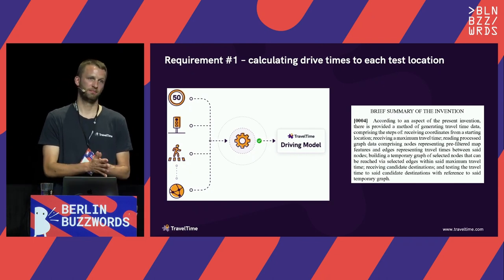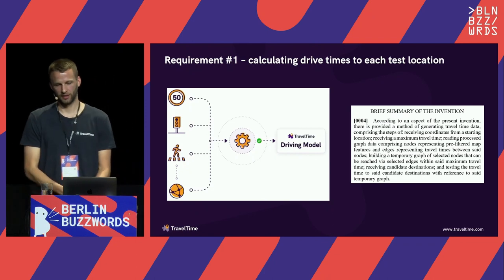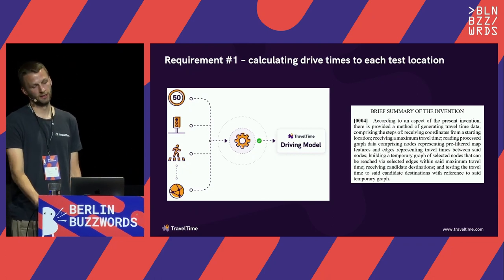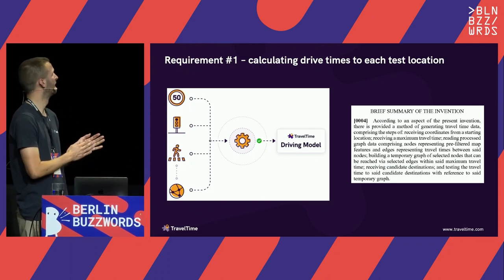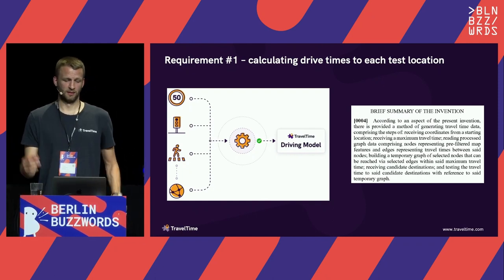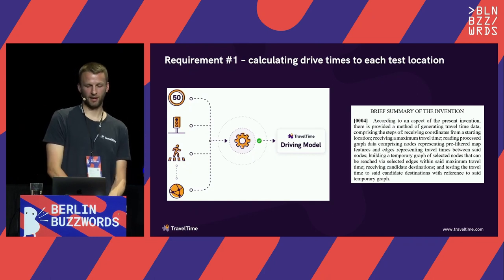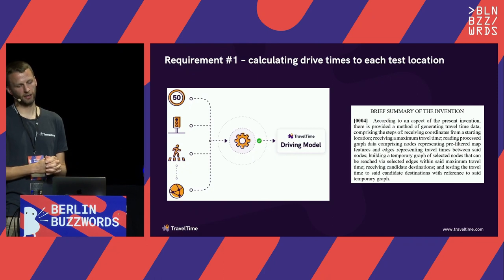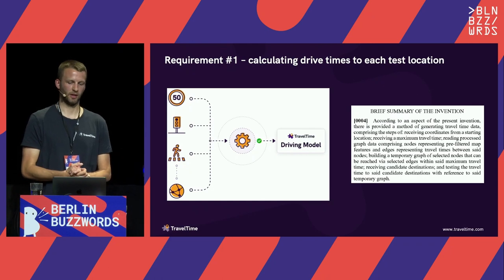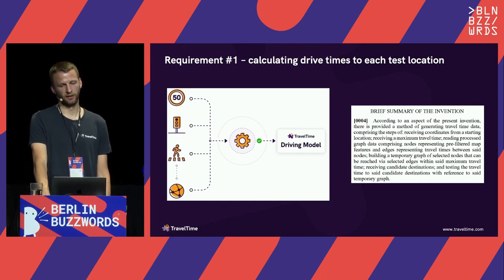At the most fundamental level, to search by drive time you need to calculate drive times — and you can't cheat this, you can't just take a straight-line distance and do speed equals distance over time. So we built a driving model that can predict the driving speed along any road in a road network. It takes a whole load of datasets: the type of road, the surrounding area, physical features of the road, aspects of the network itself. We then do some very clever maths, building a graph of nodes in the network where the edges represent driving times between each node, and traversing that graph allows us to calculate drive times between any locations on the network. This is a patented piece of technology that sits underneath a lot of what we do.